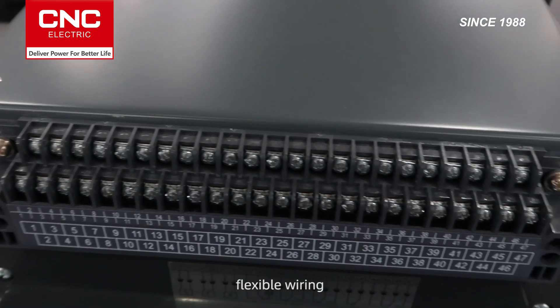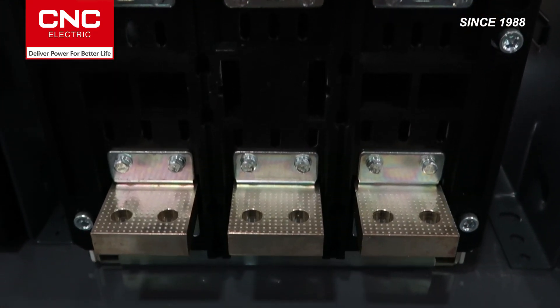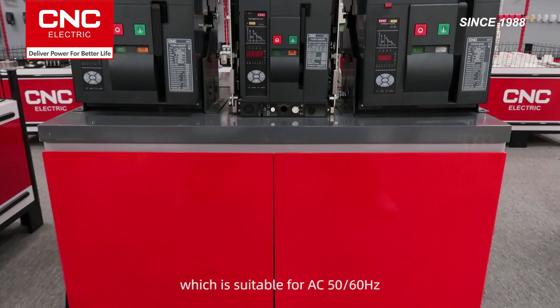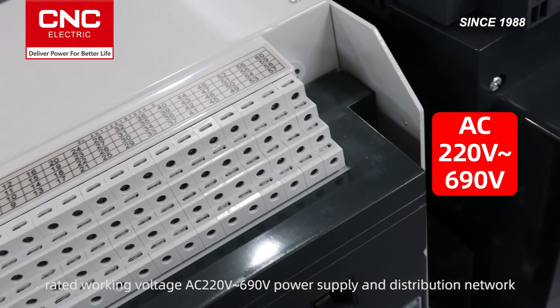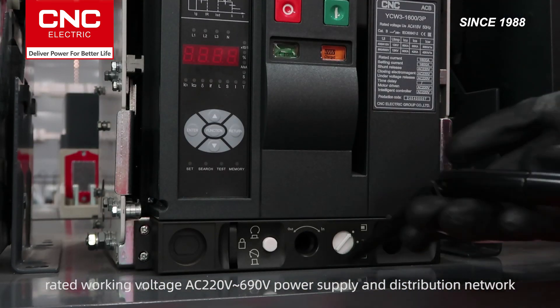Flexible wear, rich accessories, and multiple controller options, which is suitable for AP50 and AP60. Rated working voltage AC 220 to 690 V for power supply and distribution networks.